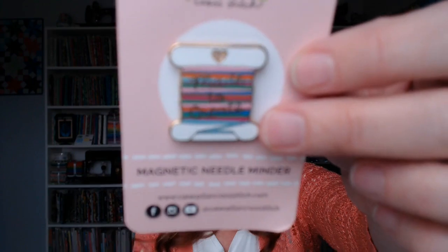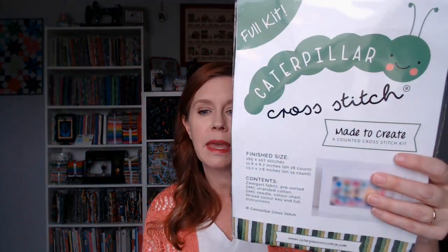I'm excited to see this stitch along. Sally invited me to participate, but I told her I couldn't commit to stitching it, so she sent me the kit and the needle minder to give away to you all! Sally is the most generous person — I totally appreciate her sending this.